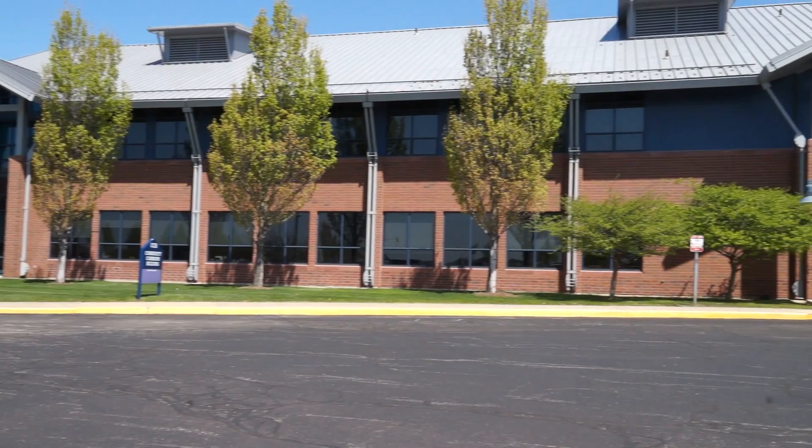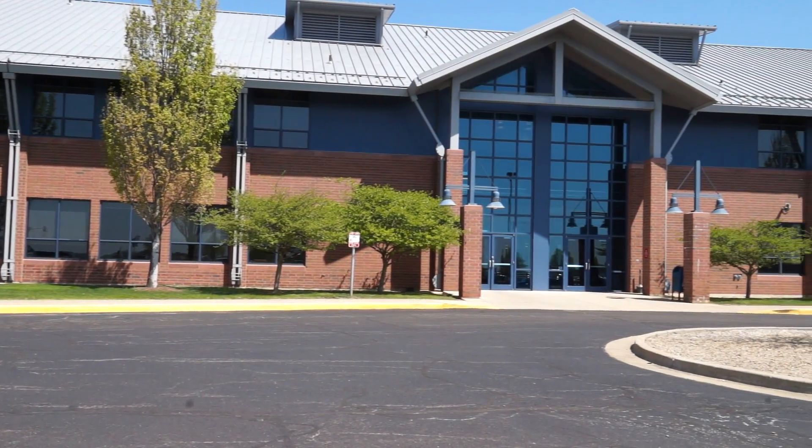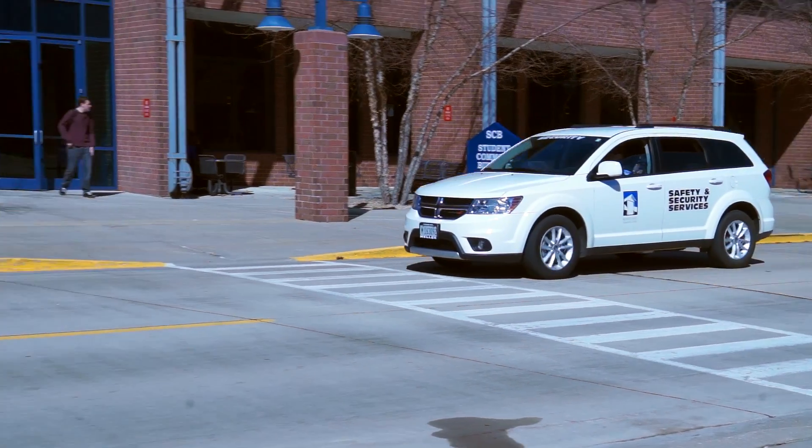If you observe any violent crime, have knowledge of an immediate physical threat, or witness a medical emergency, use your cell phone or any campus phone to dial 911. Emergency personnel will be dispatched to the scene immediately.